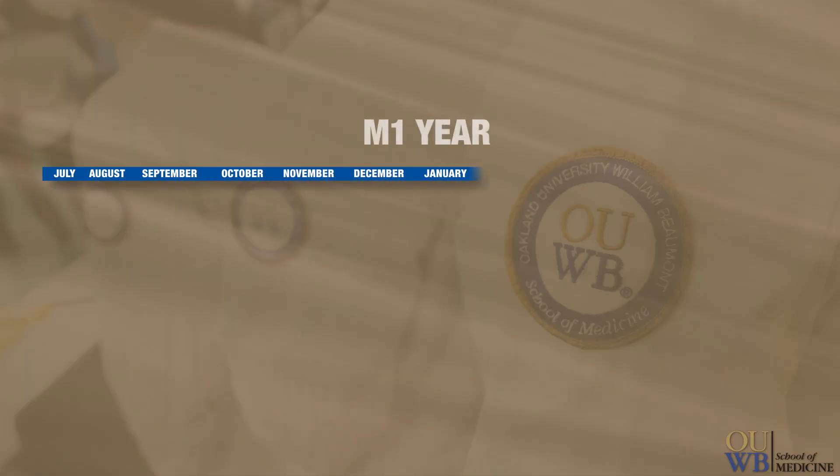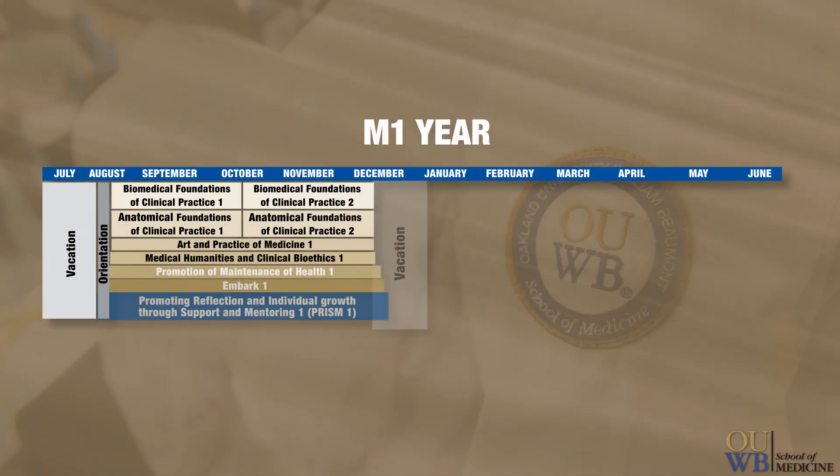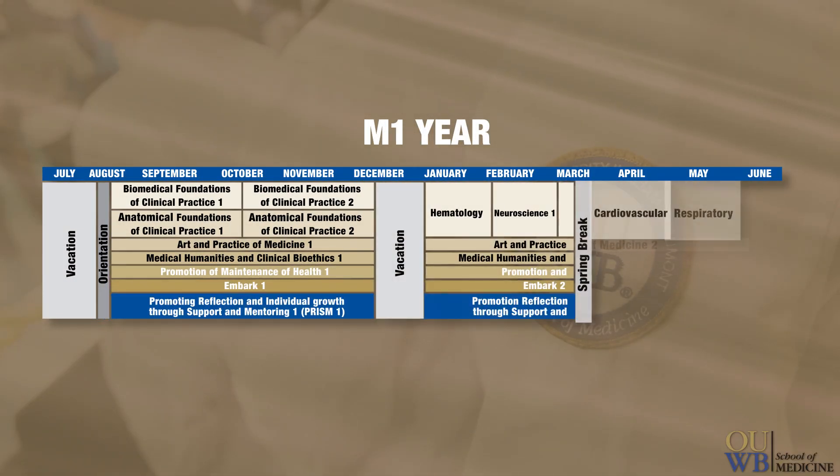Today I'm here to give you a brief overview of our Anatomical Foundations of Clinical Practice course, so you can get a good idea of what to expect during your first semester of medical school. At OUWB we recognize that a strong understanding of the foundational sciences like anatomy, biochemistry, and physiology help prepare you to enter the organ system part of the curriculum. These courses are the bedrock upon which your clinical knowledge will be built.